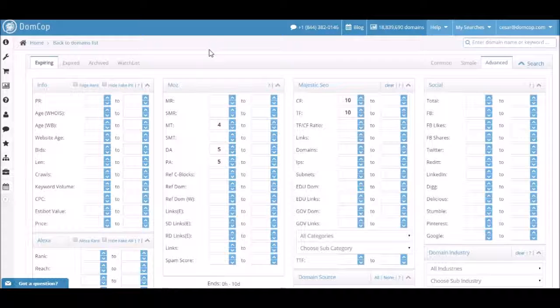Now we are going to set up a few filters. To make things a little quicker, I already set up the following filters. Under the Majestic filters, I have set both Citation Flow and Trust Flow to 10.